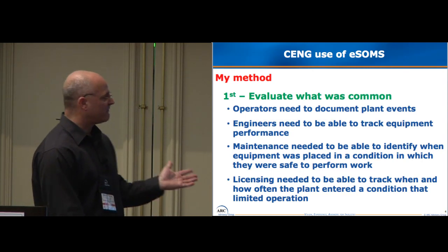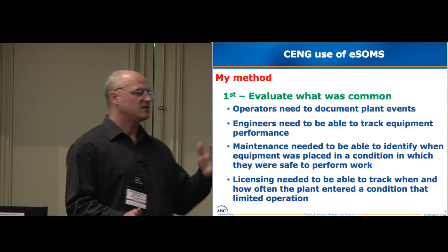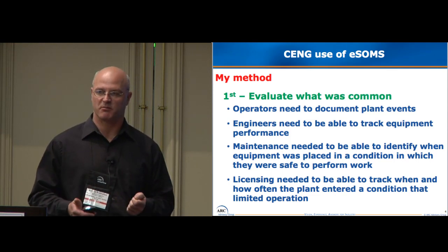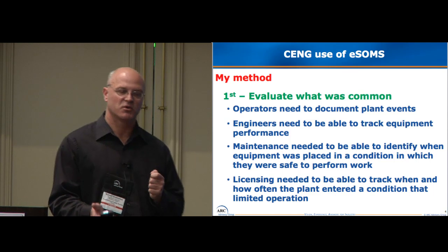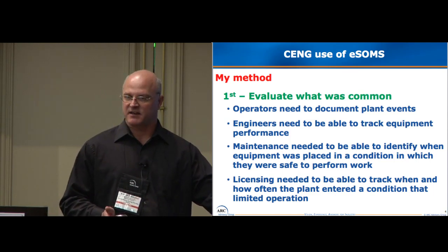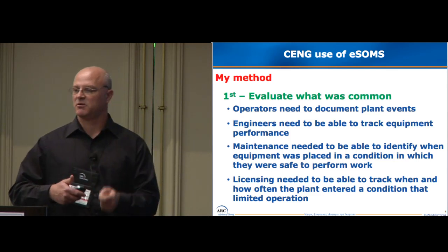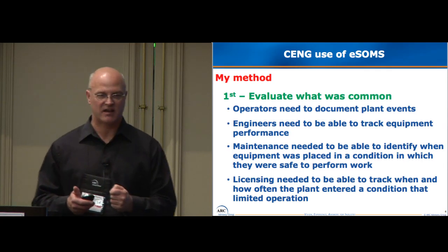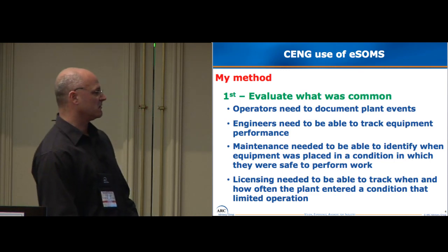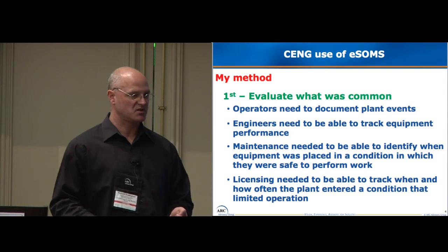Maintenance need to be able to identify when the equipment was in a condition where they were able to go out and perform work safely. ESOMS is the product we use, and the safety tagging program is part of the product. We found that we were losing a lot of time with the operators going out and putting the plant in the safe condition for the maintenance people to start working, and then we would lose that communication process. We had to figure out how to do that better. And finally, we had to be able to track all of our licensing requirements — things that limited us from running the plant because of the condition we were in.